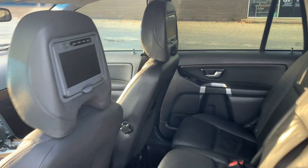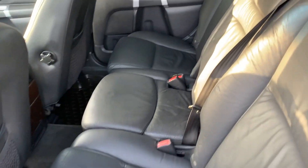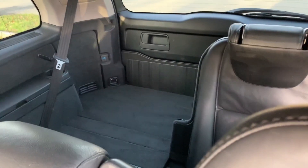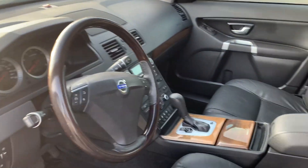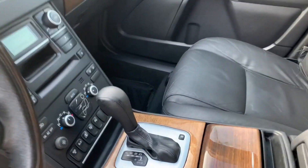We have rear entertainment. Leather interiors in great condition — still smells like a new Volvo on the inside. Three rows of seats, although the rear seats are folded down, as you can see. Wooden leather steering wheel. The list goes on and on for options inside of this vehicle.